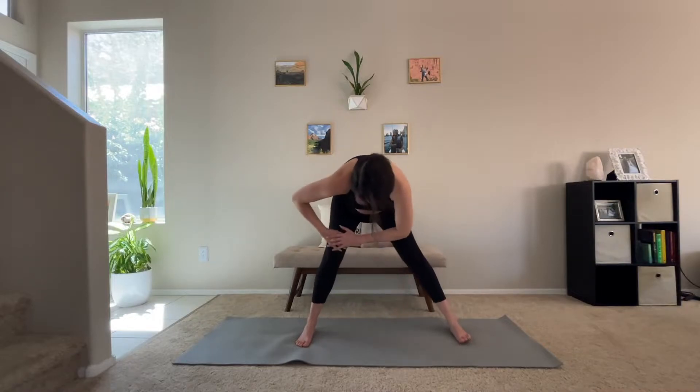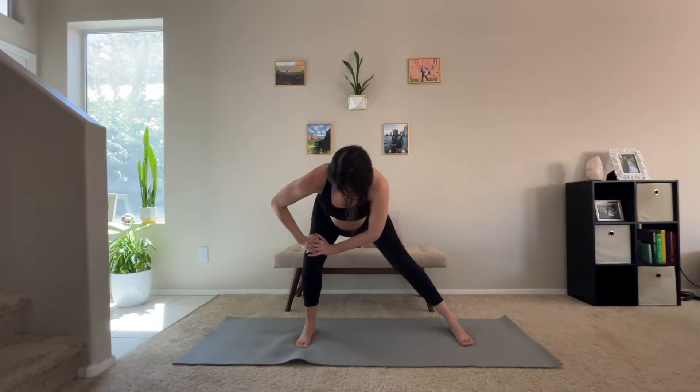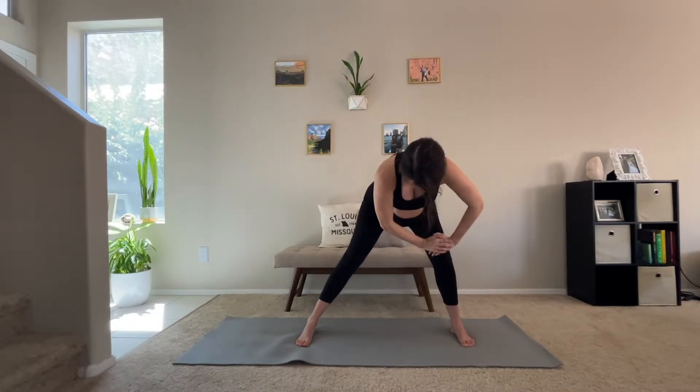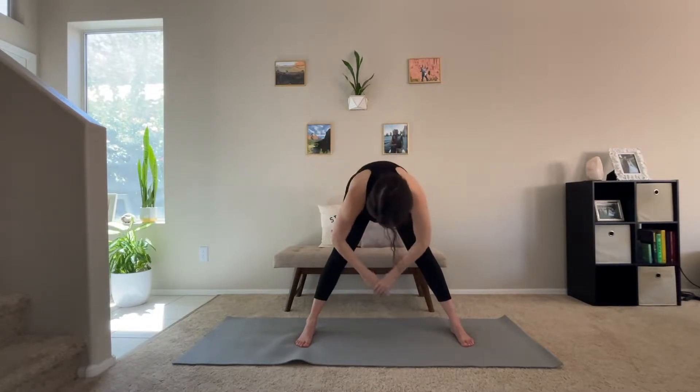Then we're going to go ahead and lean into our left hip, doing a nice hip stretch here, releasing any tension we have in those hips, starting to open them up as we prepare for birth. And then we'll go ahead and take it to the other side, leaning into that right hip. Taking one more deep breath here, and then bring it back towards the center.